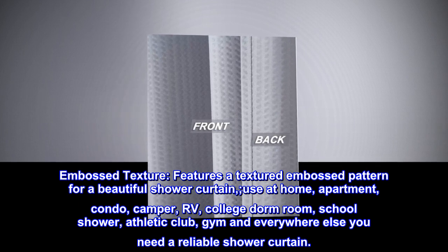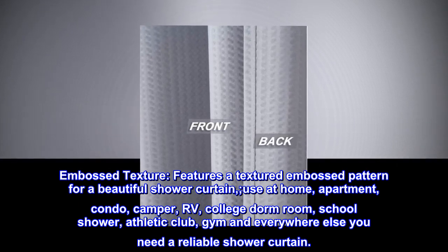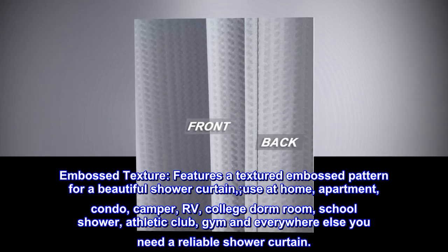Use at home, apartment, condo, camper, RV, college dorm room, school shower, athletic club, gym, and everywhere else you need a reliable shower curtain.